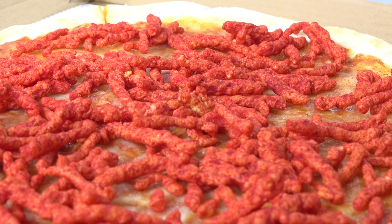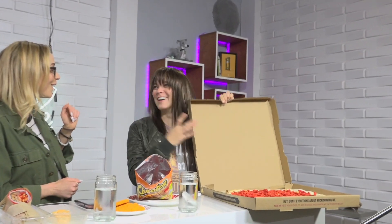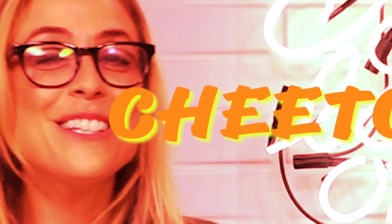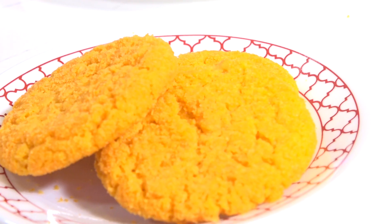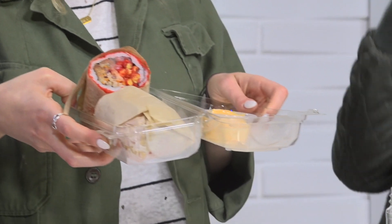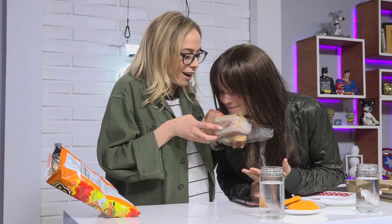In front of us today we've got hot Cheeto pizza — Cheeto-licious! We've got Cheeto cookies, and we've got a Cheeto Pokey burrito. Oh my god, that smells so good. It does smell good. Are you a fan of Cheetos? Not particularly, but I'm so excited to try it all today.